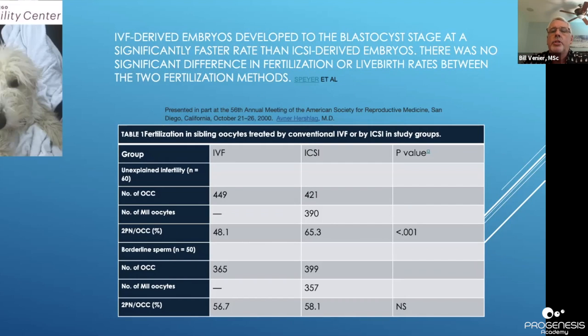Here are two different papers. The top one shows there is a difference between IVF insemination versus ICSI as far as blastocyst development, but not necessarily fertilization and live birth rates. The bottom one shows a significant difference in fertilization rates in an unexplained infertility group, but no difference in a sub-fertility borderline sperm group.